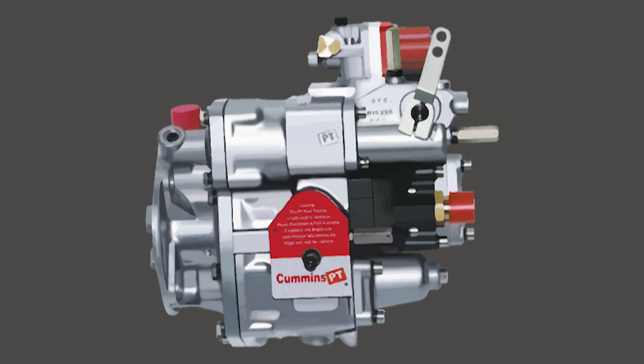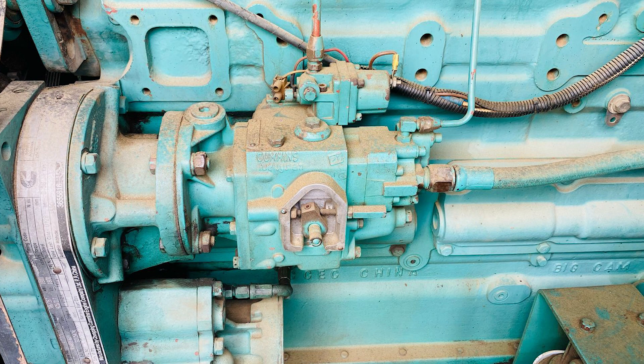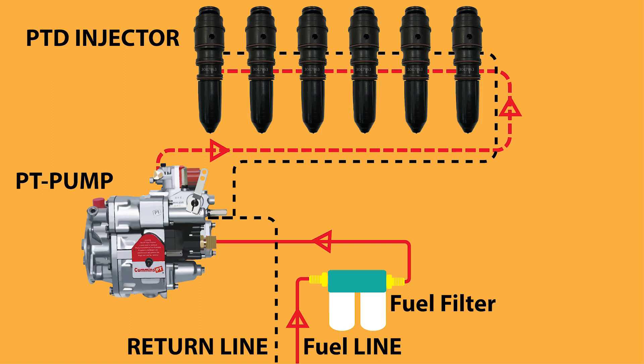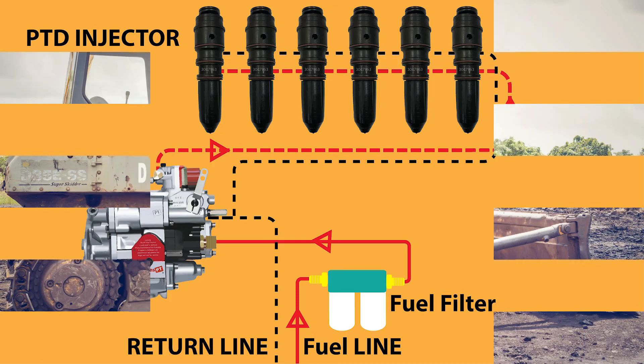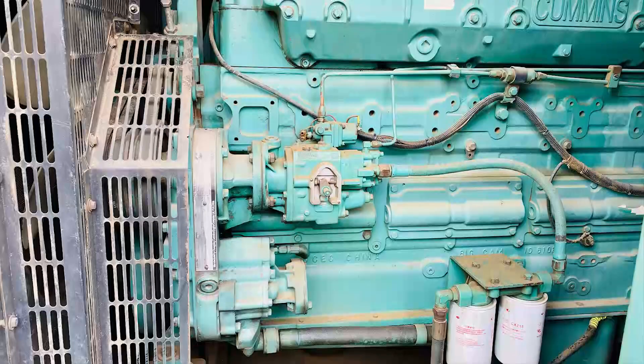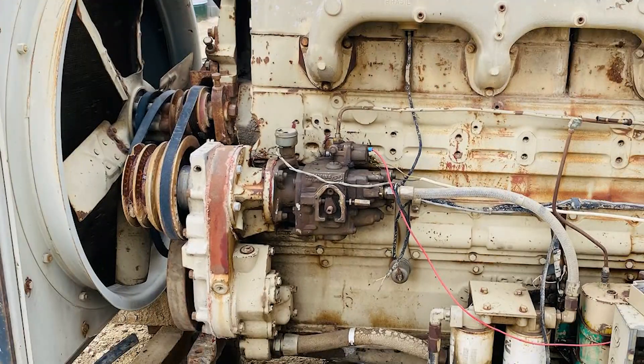The third type is the PT pump — short for pressure time — developed by Cummins. This system is quite different: it doesn't rely on mechanical timing inside the pump itself. Instead, the pump delivers a constant fuel pressure and injectors control fuel delivery based on how long they stay open, hence the name pressure time. The longer the injector stays open, the more fuel goes in. This system offers flexibility and simplicity with fewer moving parts inside the pump. PT systems are mostly found in Cummins diesel engines, especially in older models used in trucks and buses.